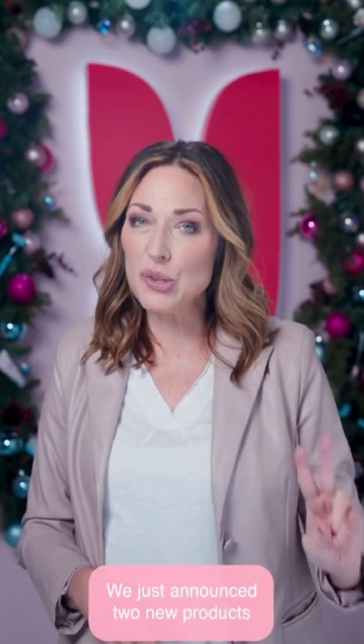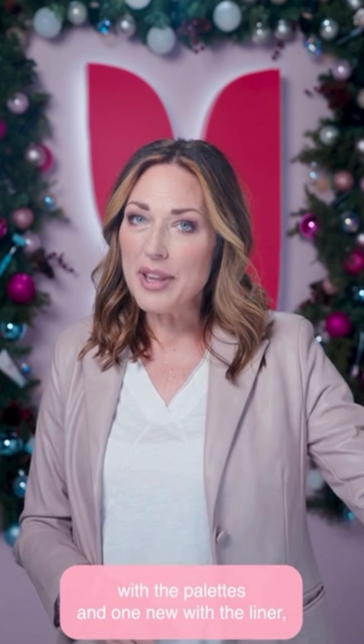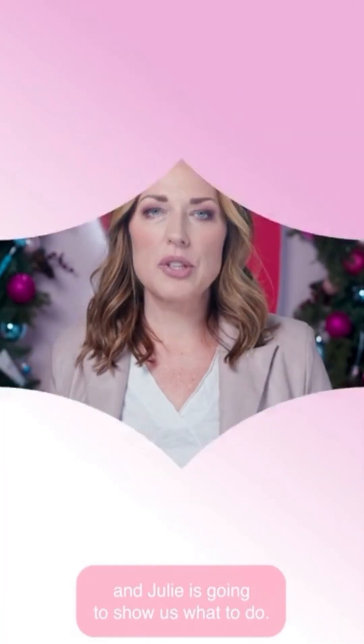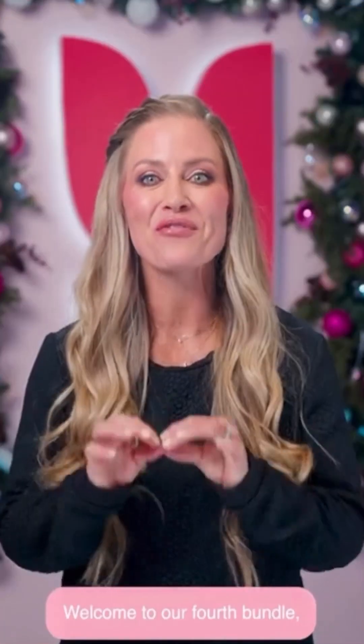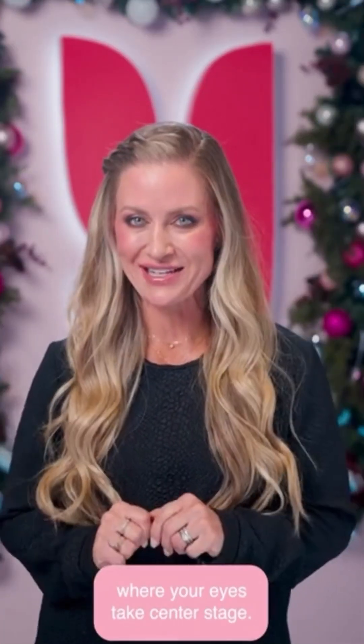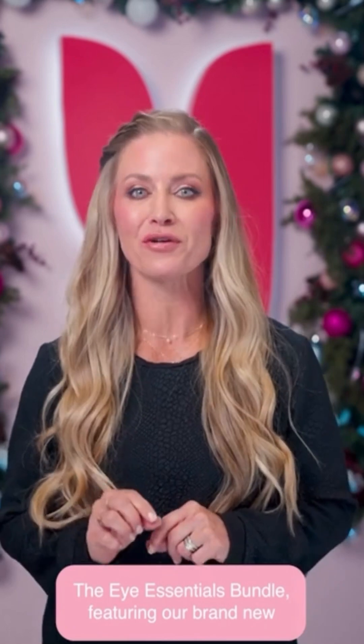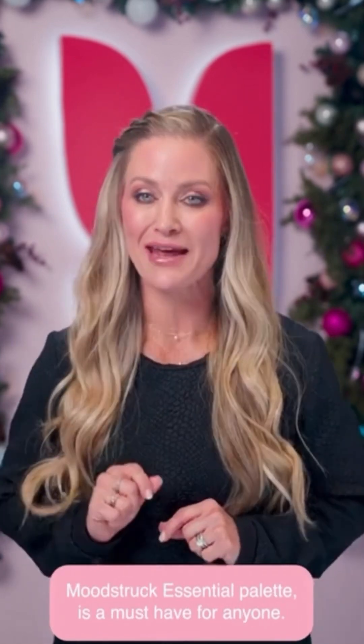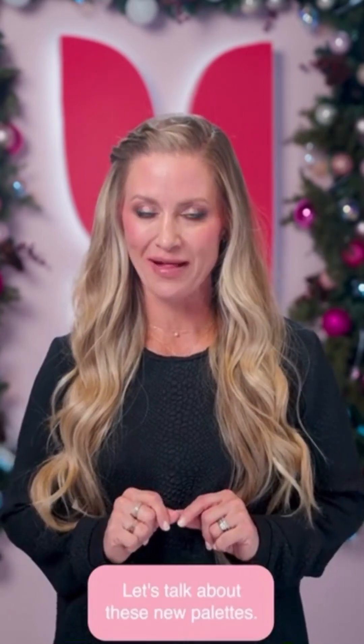We just announced two new products with the palettes and one new with the liner, and Julie is going to show us what to do. Welcome to our fourth bundle, where your eyes take center stage — the Eye Essentials Bundle, featuring our brand new Moodstruck Essential Palette. Let's talk about these new palettes.